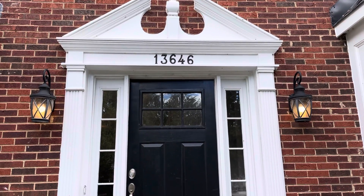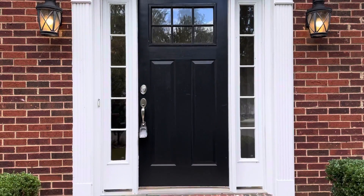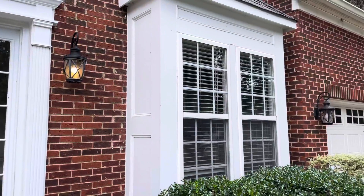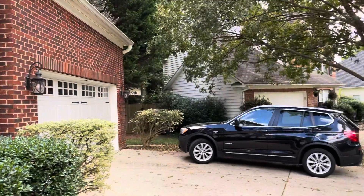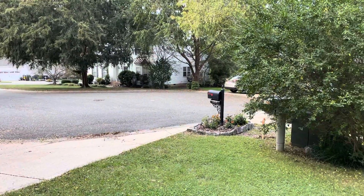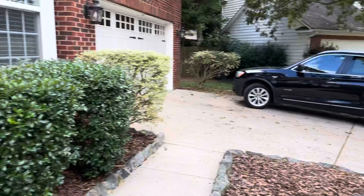I am at 13646 Toca Court in Huntersville. This is a brick home with a two-car garage in a quiet cul-de-sac location.